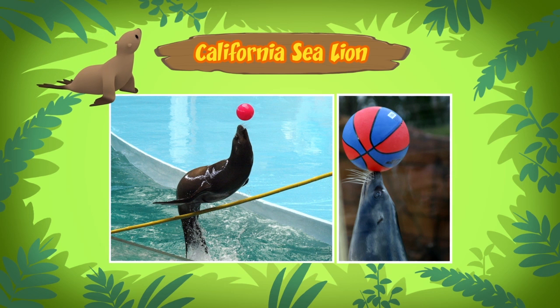That's why they are often taught to perform tricks at zoos. Someone must have taught the sea lion to juggle balls. California sea lions can do a lot more than that.